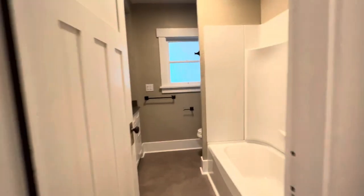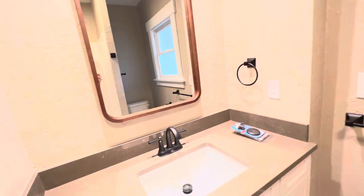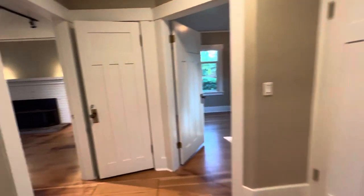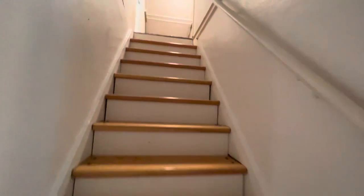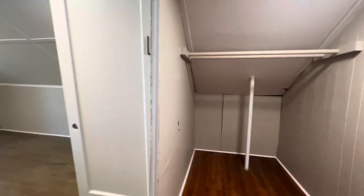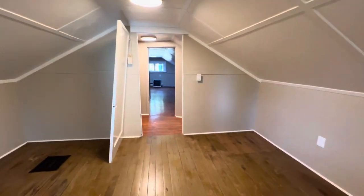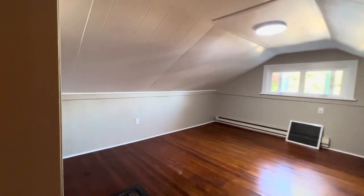Straight ahead this way is the bathroom. If we go back this way, we also have an access point upstairs where there is a bedroom and a bonus room — it is an added conversion. Still renovating, you're going to have that door on here. That's our bonus room, and here's the other bedroom with a walk-in closet.